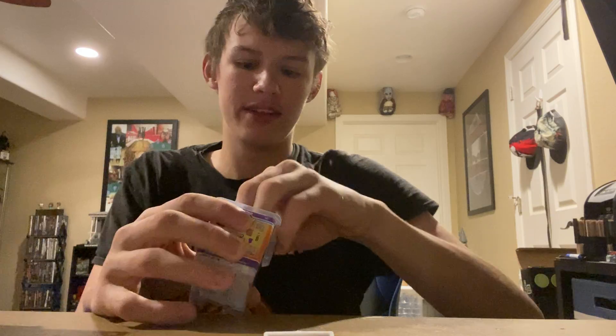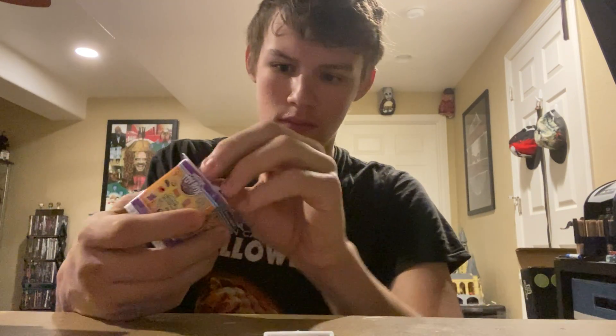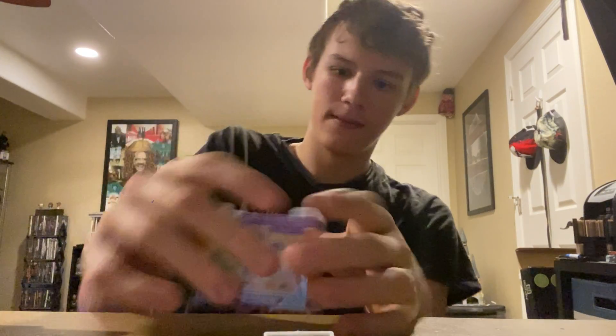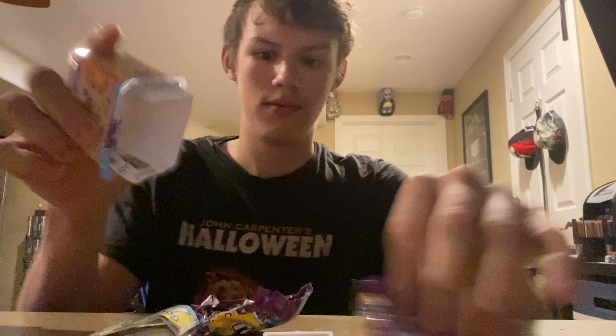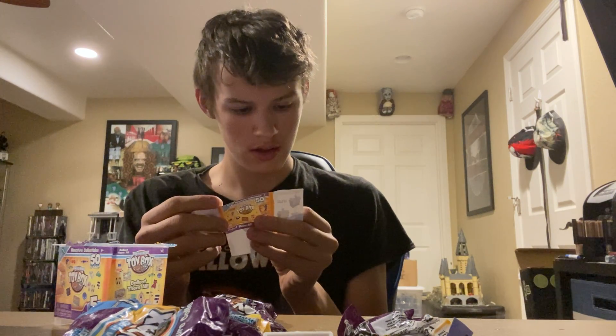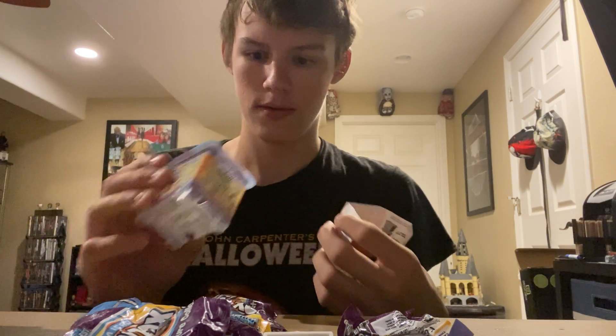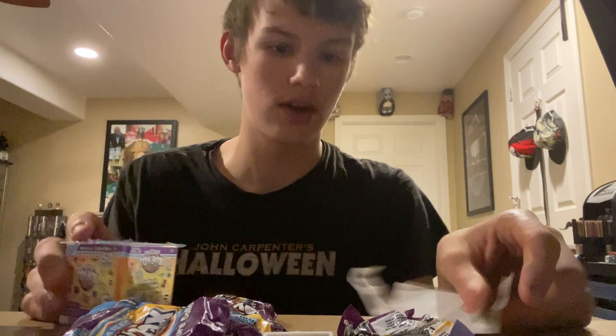So the cool thing about these little boxes is — let's get things out of here. There we go. So the cool thing about these is there's an insert, and you can stack them and store them. So that's kind of cool. Here's the list and they do give you a pamphlet for all the other stuff. Let's take a look here.